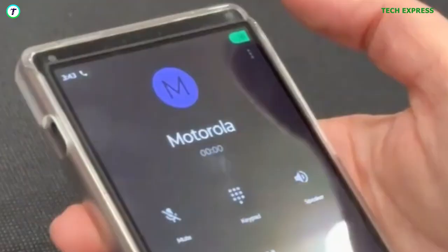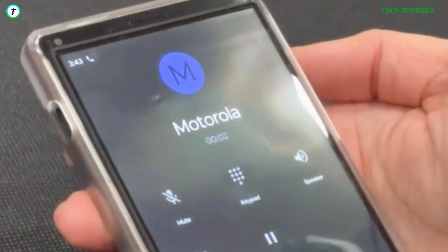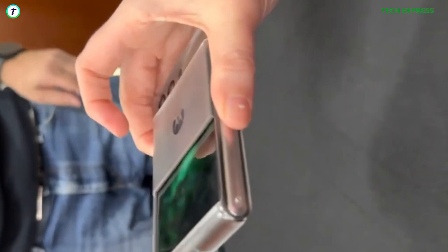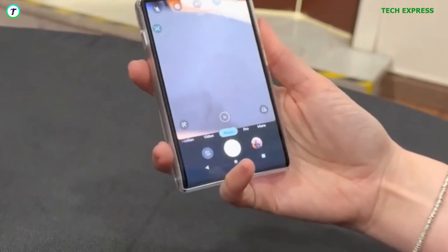The software interface has also been customized by Motorola to take advantage of the foldable display. The interface and apps stretch and change depending on the state of the display, and it's smart enough to adapt depending on the content being viewed or the app being used. For example, when in the YouTube app, the display is automatically expanded when the device is held horizontally to showcase a video in full screen.